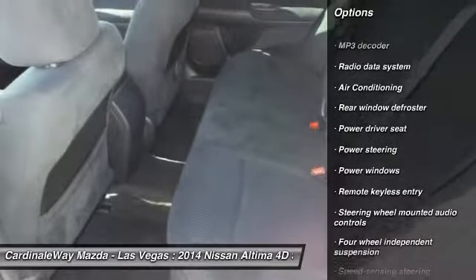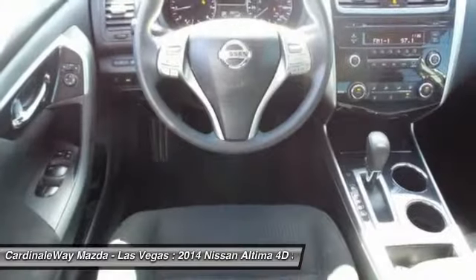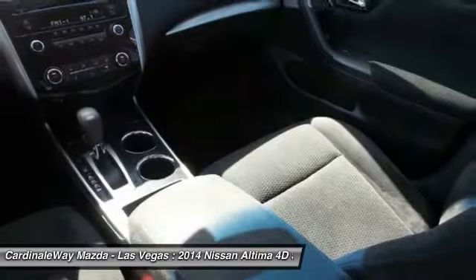One owner, four-wheel disc brakes, AM FM stereo with CD player, center armrest, security system, trip computer.